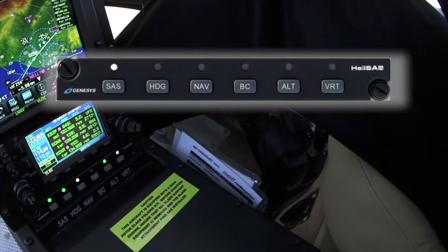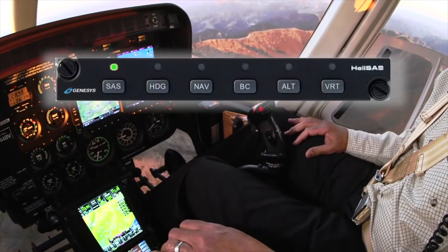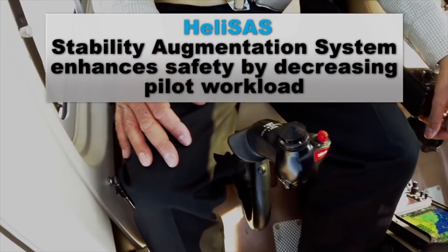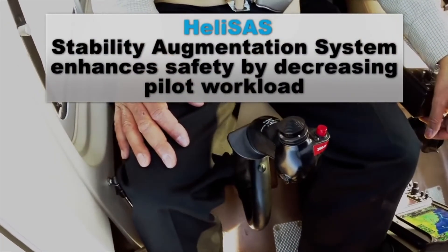Once the Sass is engaged, it will hold your set attitude and will allow you to easily tune radios, read a chart, or enjoy the views that only flying can provide.